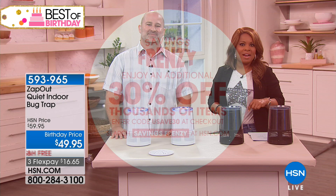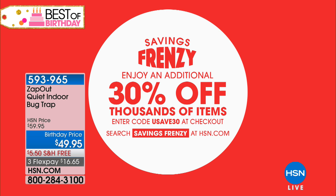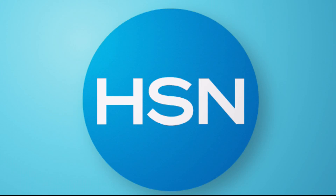Take advantage of the big savings frenzy — if you've got access to our website, you can enjoy an additional 30% off thousands of items simply by going to our website and typing in 'savings frenzy.' Stay tuned — we're going to give you a look at our today's special coming up right after this.